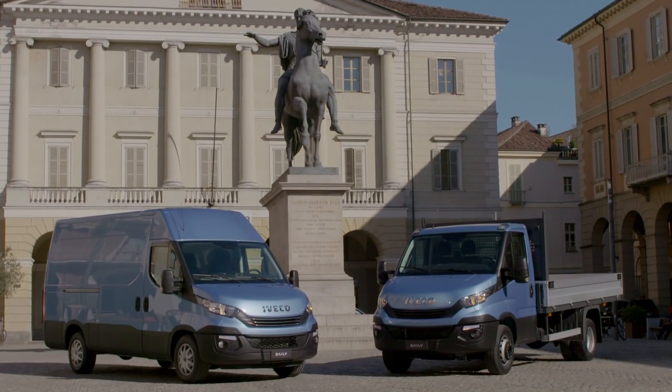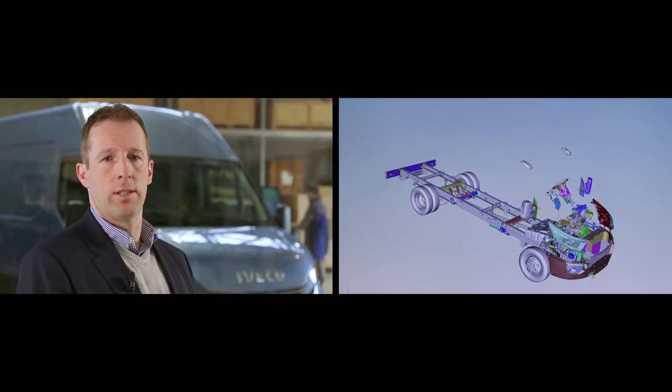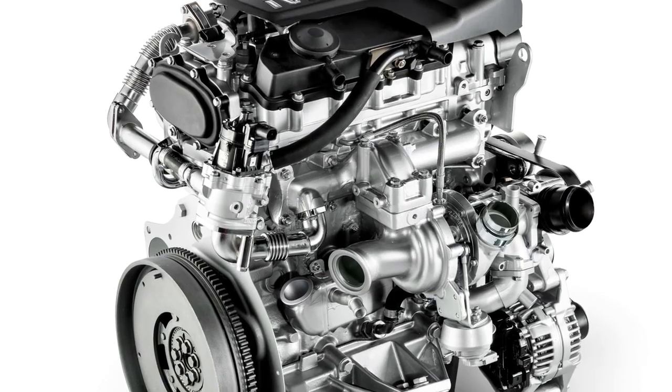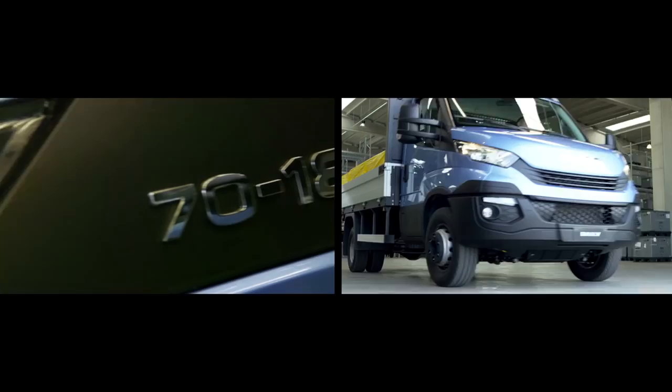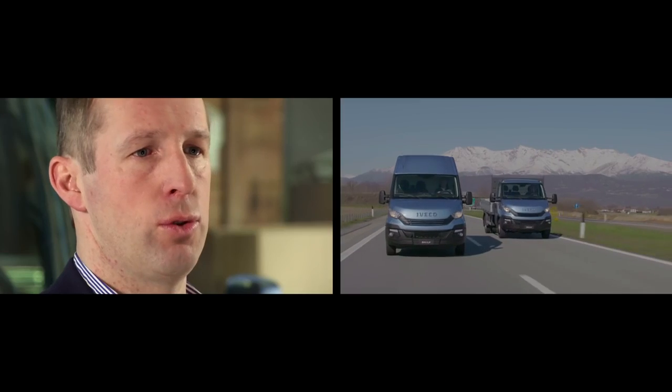An outstanding reduction in fuel consumption — up to 8% compared to Euro 5 engines — has been achieved thanks to the introduction of innovative solutions. The variable geometry turbine, available on models from 136hp to 180hp, coupled with the variable displacement oil pump on the 2.3L engine, ensures a more efficient use of the engine.